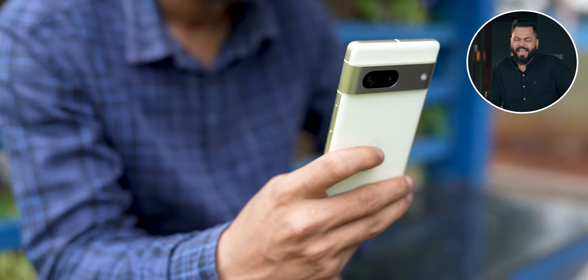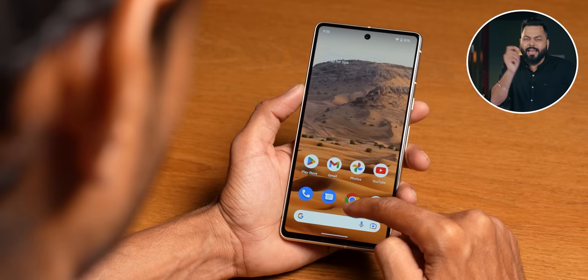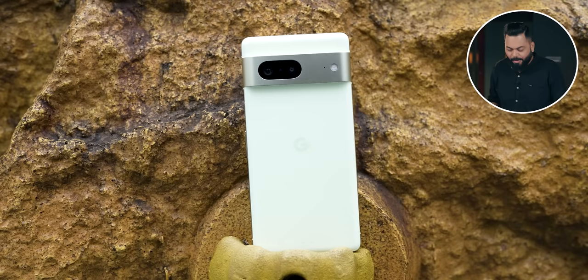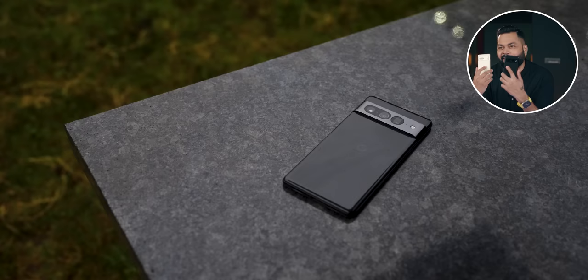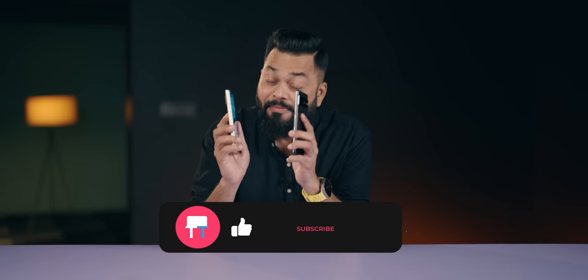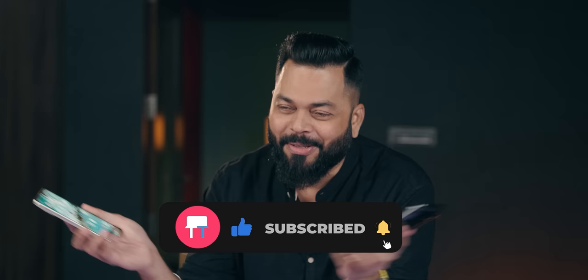You get a decent camera, 90Hz fast refresh rate, and a compact screen. But overall, for 50,000 compared to its peers — wow. For those who want the latest, greatest, and biggest, Pixel 7 Pro is for them. But full reviews, camera reviews, comparisons — all of that is coming. So keep tracking and stay safe.